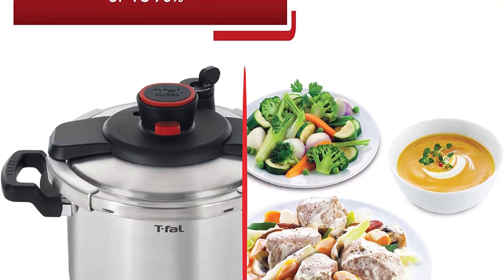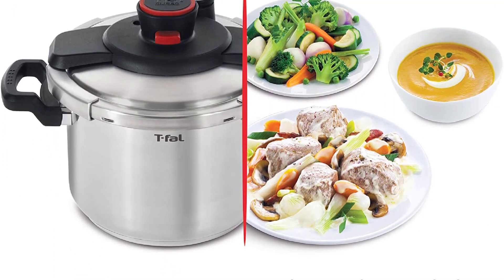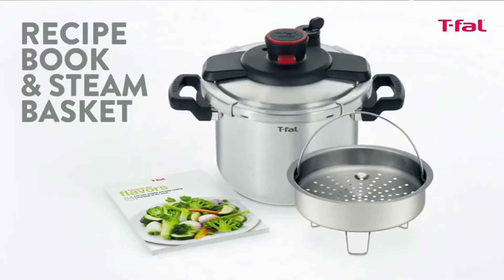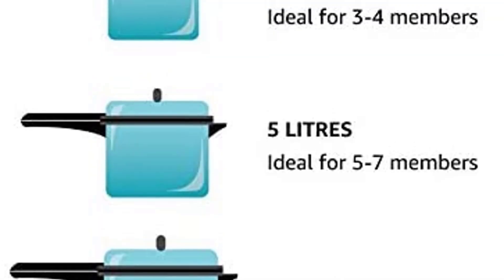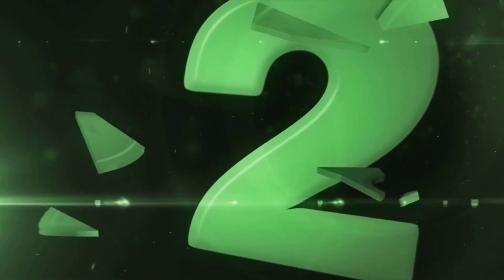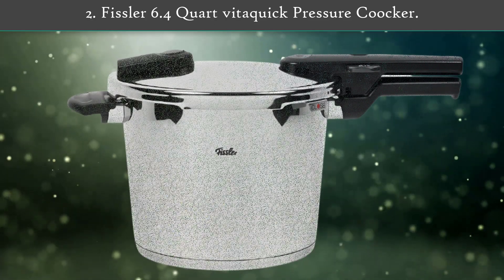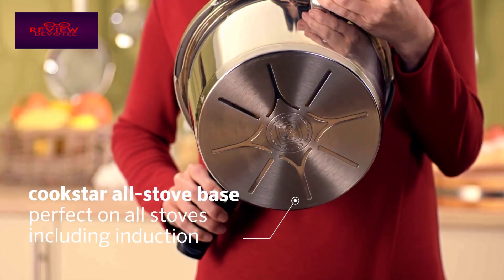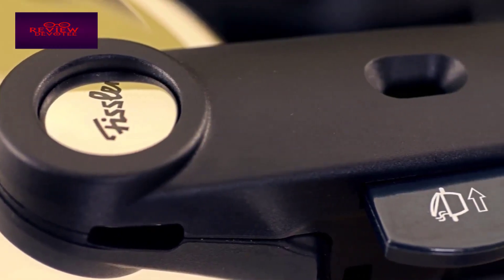This stovetop pressure cooker also comes with a steam basket, stand, and recipe book. It also has a locking mechanism that won't allow the consumer to open the lid when all the pressure hasn't been fully released. Number two: Fissler 6.4-quart Vita Quick pressure cooker — the best induction-friendly pressure cooker with control and safety.